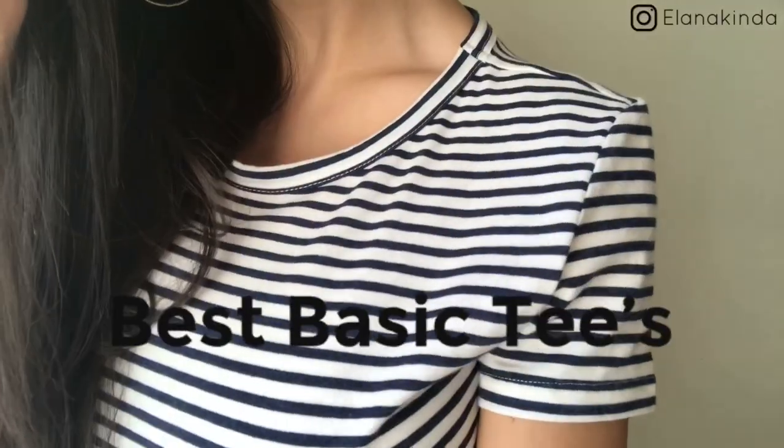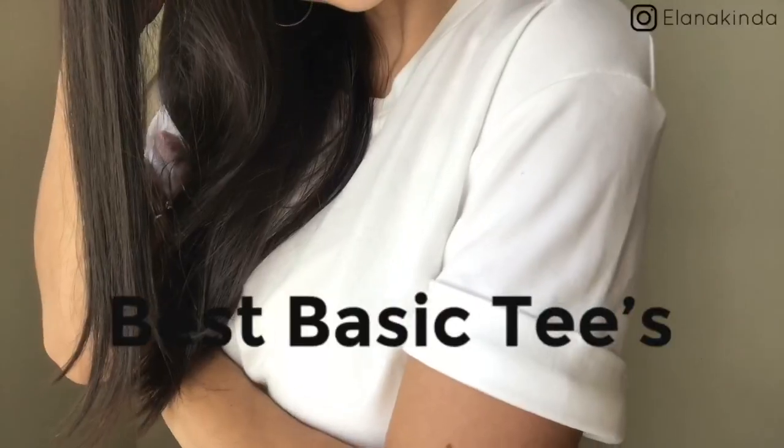Hello everyone! Welcome back to my channel. I'm so excited for today's video because we are going to be talking about where to get the best basic tees for dirt cheap.